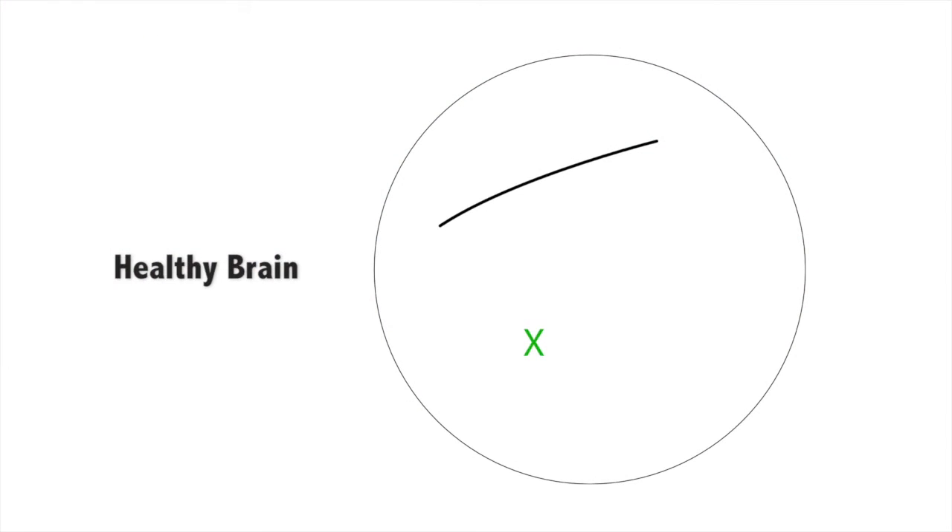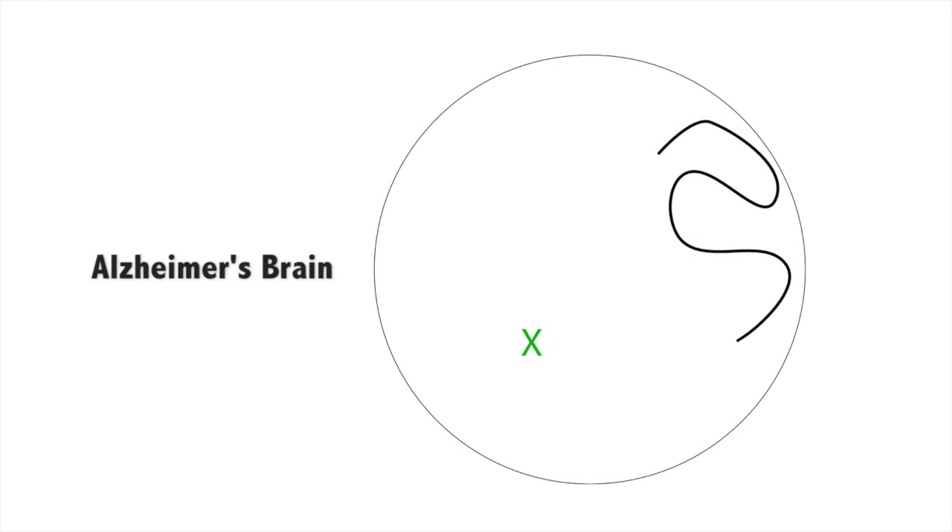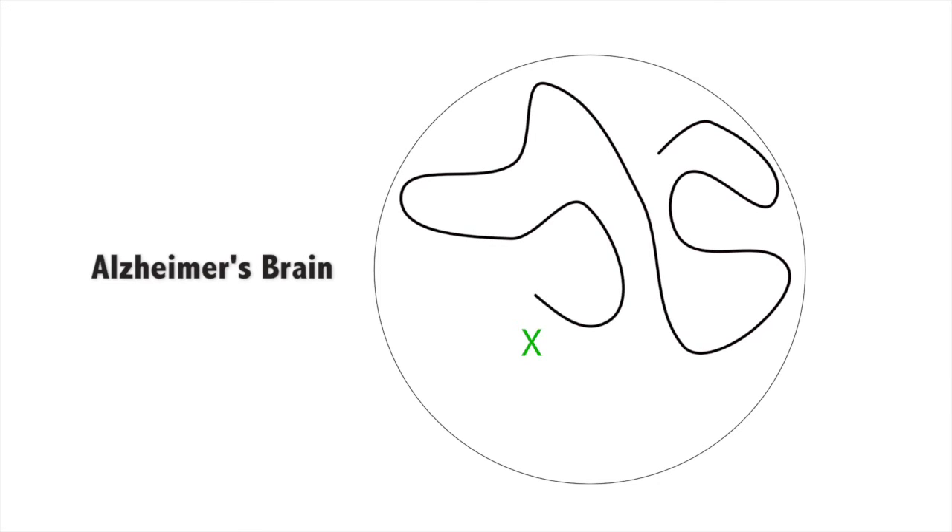What we found was there's a really dramatic difference where the mouse model of Alzheimer's disease and also the patients who have a very early stage of Alzheimer's disease don't learn as well where that target is located. They also don't remember as well where that target was located after a delay.